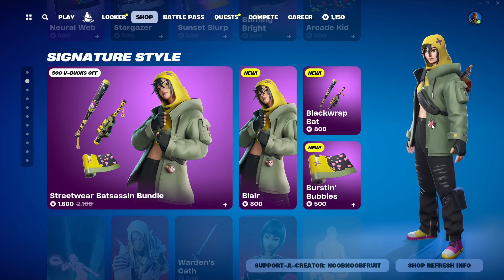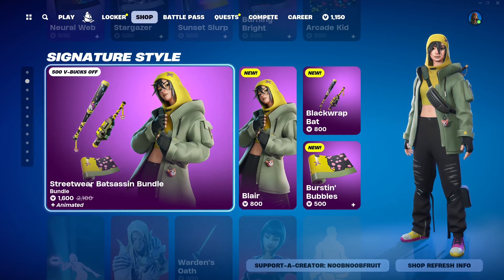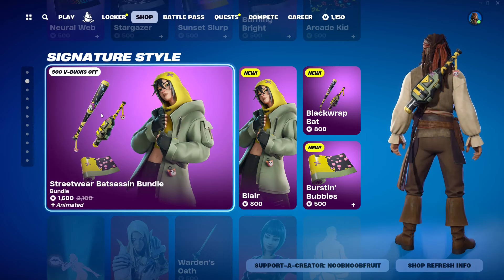Hello everybody and welcome to the channel. In this video we're gonna be checking out the newest skin in the item shop — Blair — part of the Streetwear Batsassin bundle. The theme here is the bat, not the animal, but like the baseball bat.